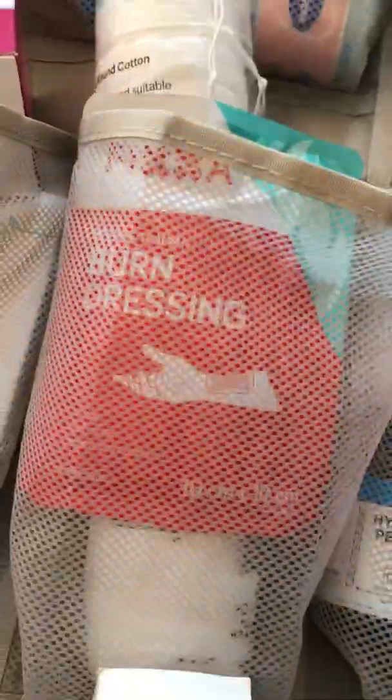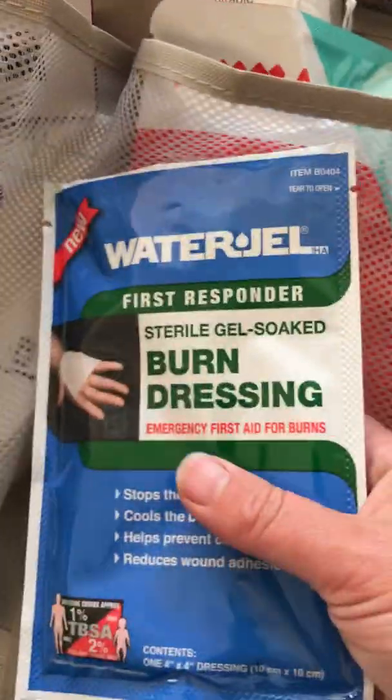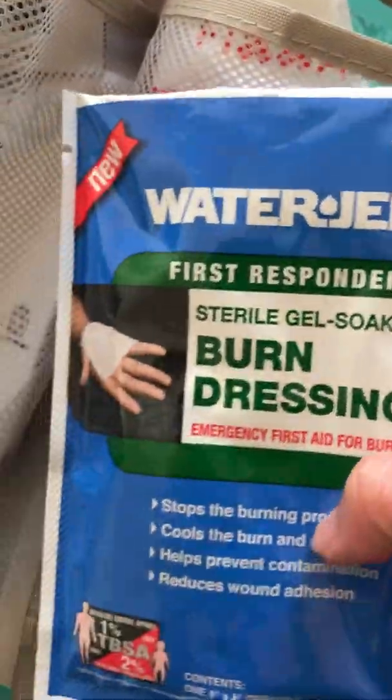More burn dressing — the single-use ones can be quite expensive, so they're really only for a bad burn. I've had to use them once when my son dropped a flask of boiling water on his foot, which was quite bad. I was up all night that night.